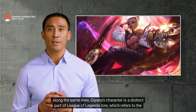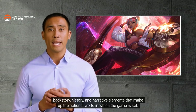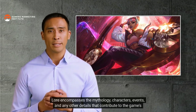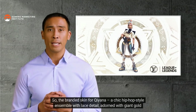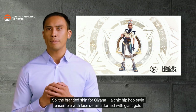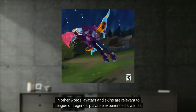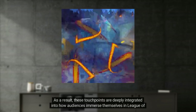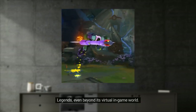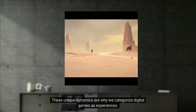Along the same lines, Qiyana's character is a distinct part of League of Legends lore — referring to the backstory, history, and narrative elements that make up the fictional world. The branded skin for Qiyana — a chic hip-hop style ensemble with lace detail, giant gold earrings, and a belt purse bearing the Louis Vuitton logo — is a lot like a branded lightsaber within the Star Wars universe. Avatars and skins are relevant to League of Legends' playable experience as well as its universe that thrives beyond gameplay, making them deeply integrated into how audiences immerse themselves.